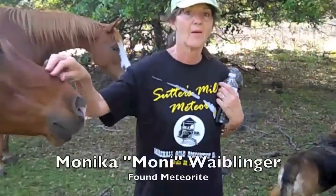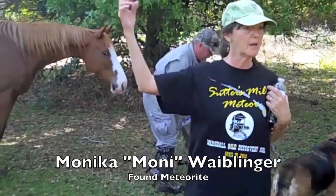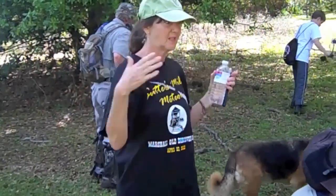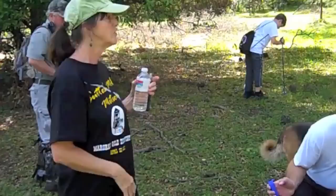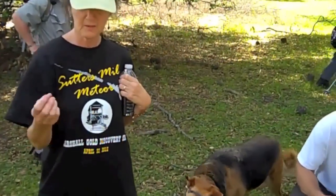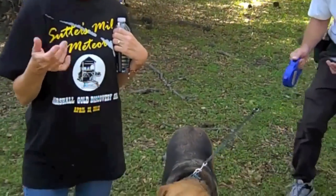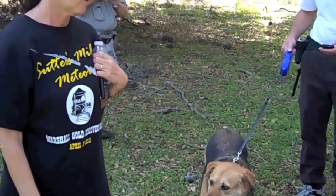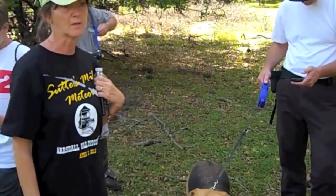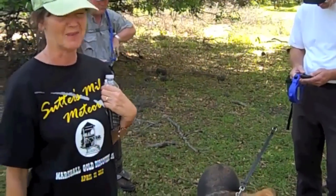So how did you find this? We were talking about it — hearing the sounds — and we were thinking about how it has to come this way. John and I were walking together, and I picked it up. I said, well, it looks so much like a pebble. I gave it to him to look at and he said, oh no, it has cracks. And I said, no way, it can't be a meteorite.